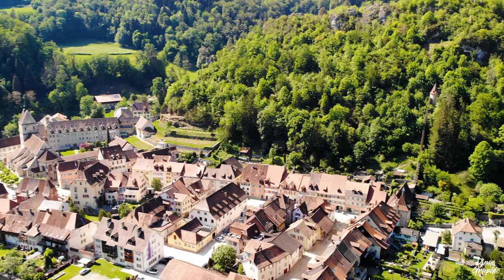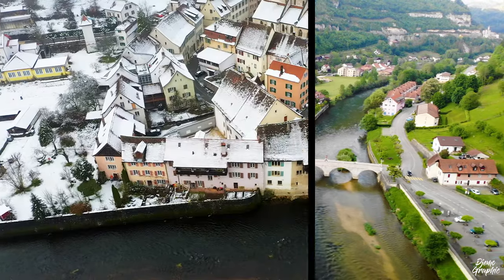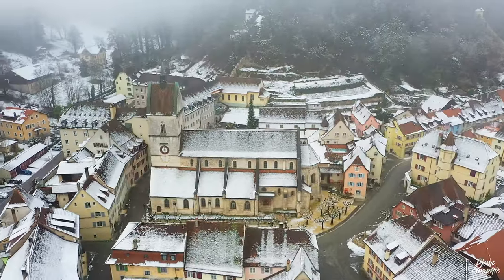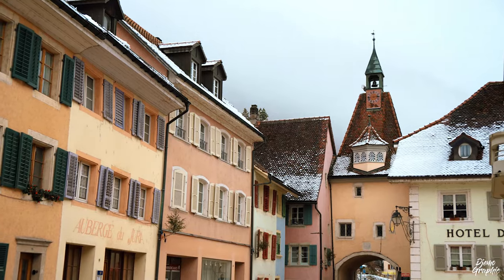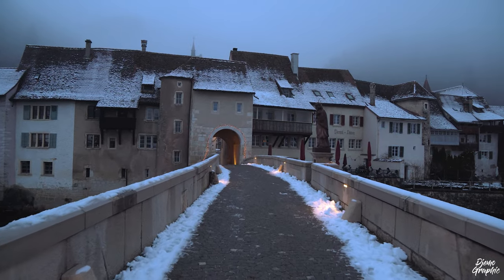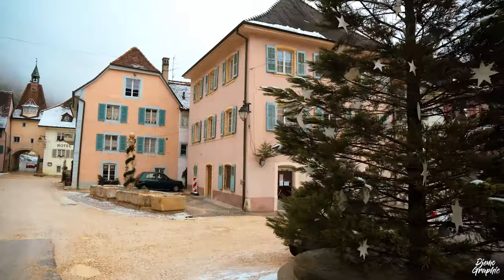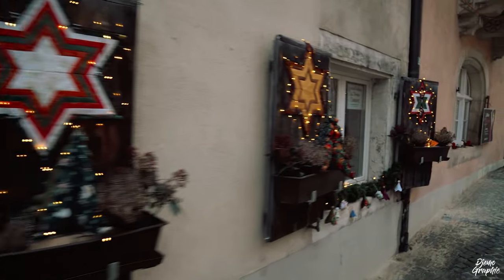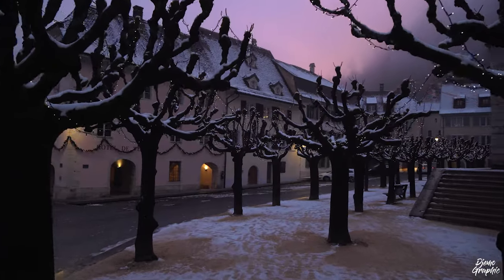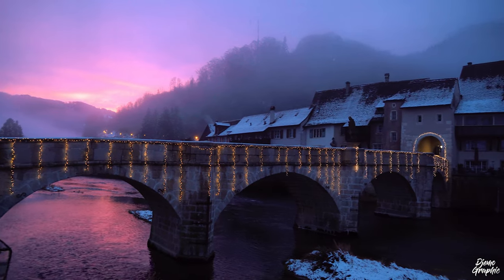Saint-Ursanne is best visited during late spring and summer; however, it's also very much worth traveling there during the winter season. Especially when there is a lot of snow, Saint-Ursanne really has its fairy-tale charm. Having traveled there for a second time during Christmas season, I can say it's a great time to enjoy this town with its many lights. And if you're lucky, you might even be able to enjoy a fantastic sunset.